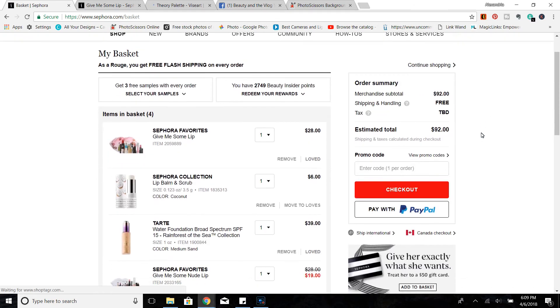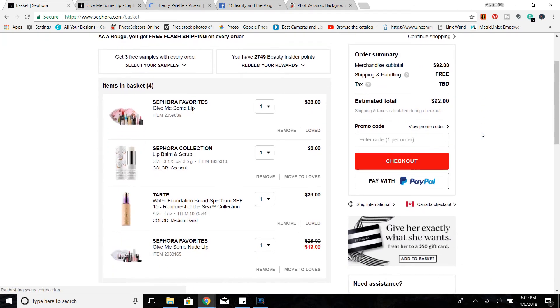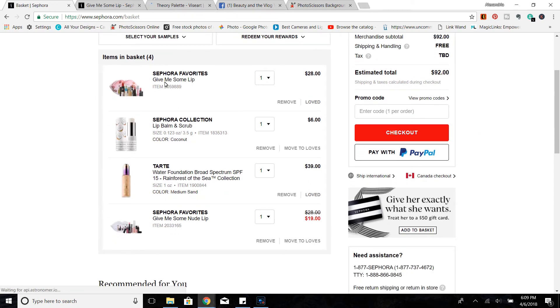If you make any recommendations to me, I'd love to hear them in the comments. One of the things I'm considering is the Give Me Some Lip kit like we mentioned, the Sephora Collection lip balm and scrub which I've been curious about for a while, the Tarte Rainforest of the Sea Foundation — though I probably won't pick it up since I don't need more foundation — and also this on-sale Sephora lip set.